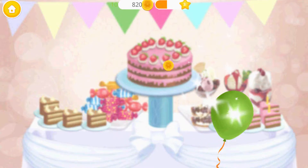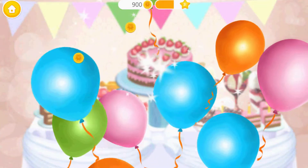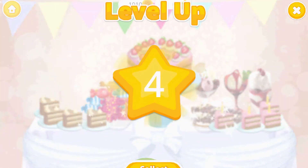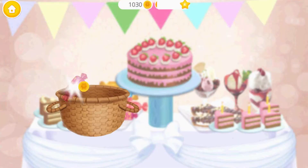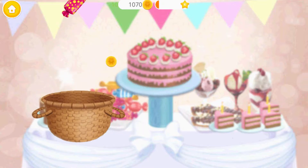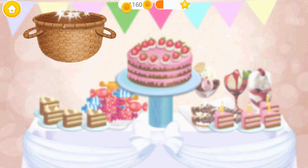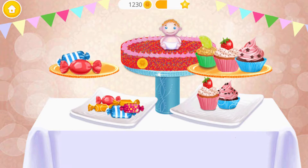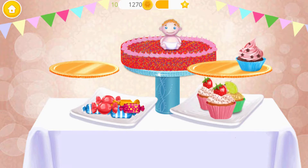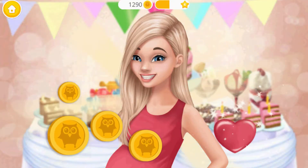Great! Pop the balloon! Can you be even faster? Catch the candies, please. Let's get ready for the baby shower. You did it! Thank you for your help!